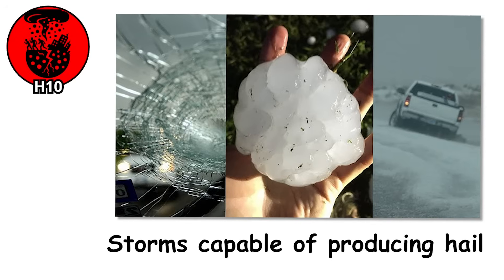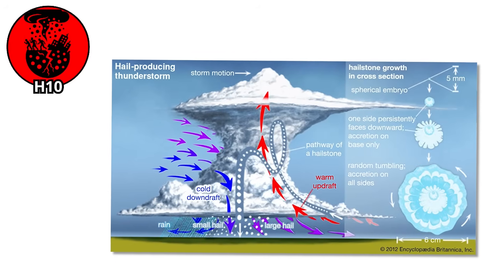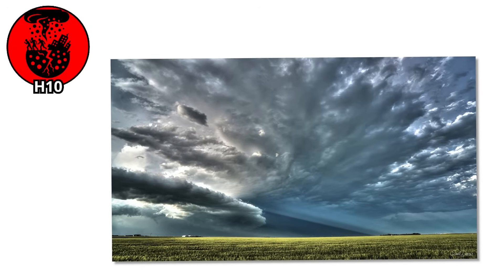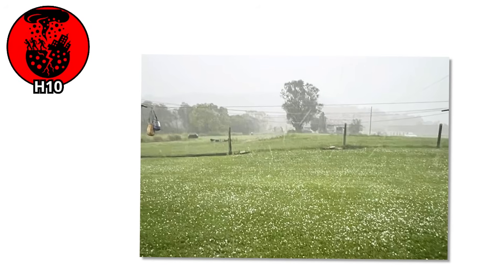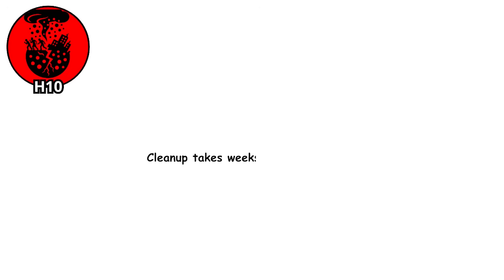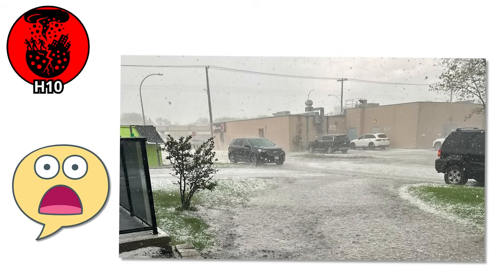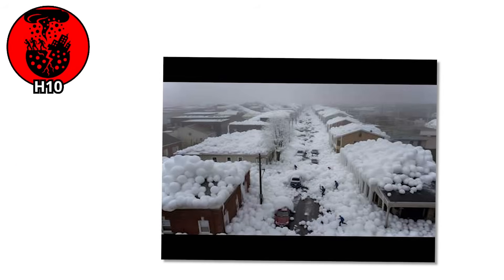Storms capable of producing hail this large are freaks of nature. The updrafts needed to keep these giants suspended are stronger than those found in many hurricanes — it takes the perfect mix of instability, moisture, and wind shear to build an environment violent enough to grow something this dangerous. Entire towns can be paralyzed. Emergency services become overwhelmed. Insurance cannot keep up. Cleanup takes weeks and the scars can last for years. This is the ceiling of what hail can do — but with shifting weather patterns and more extreme storms emerging, we might not have seen the true limit yet.